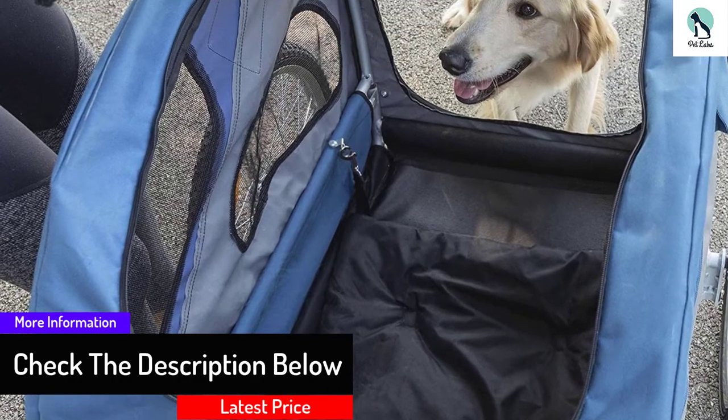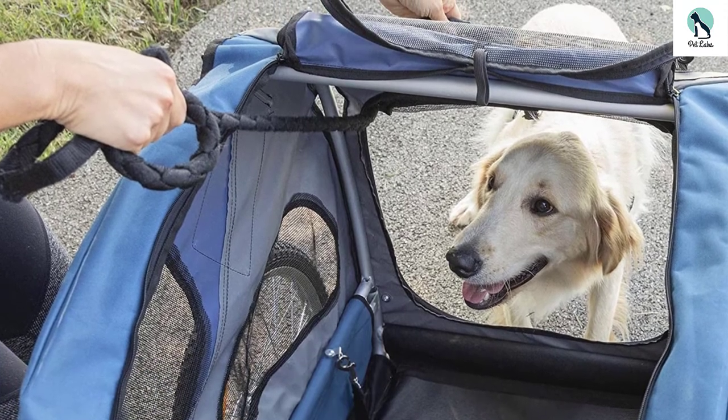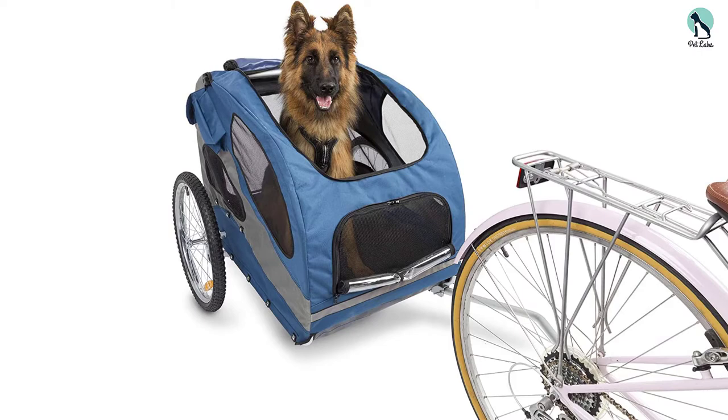To provide great comfort during the ride, there is the inclusion of a cushion. This PetSafe bicycle trailer is built from 600D polyester along with a waterproof floorboard. The presence of the aluminum frame provides great stability to this trailer's structure.